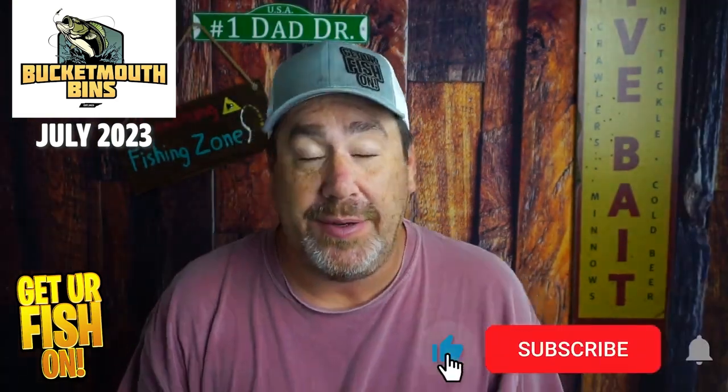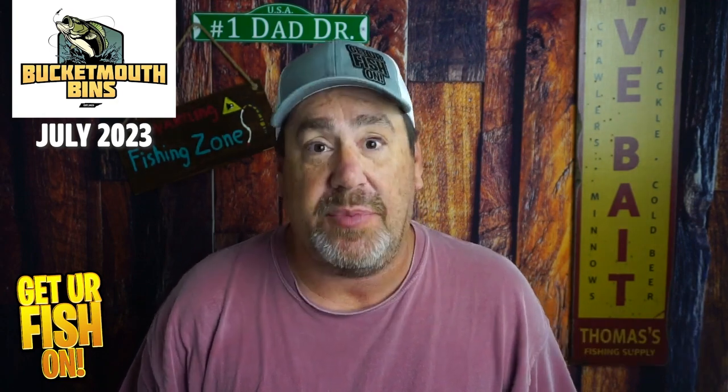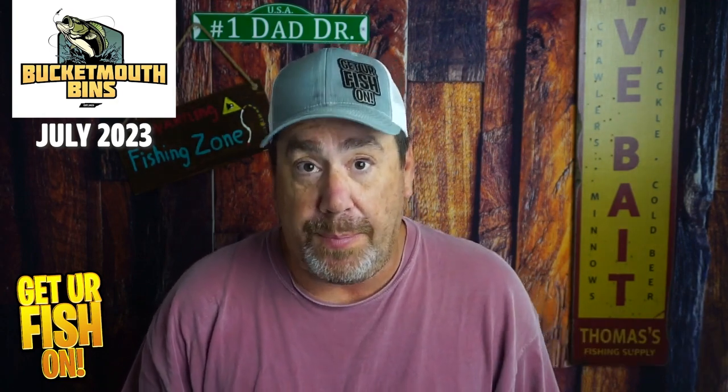I have not looked into it, but before we get into it please hit that like and subscribe button and follow me on Instagram and all that. But I wanted to tell you some things about Bucket Mouth Bins that made me very happy — it's in text, I would show you but that would be a little uncomfortable.